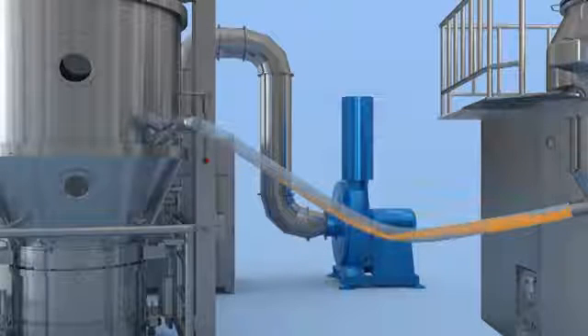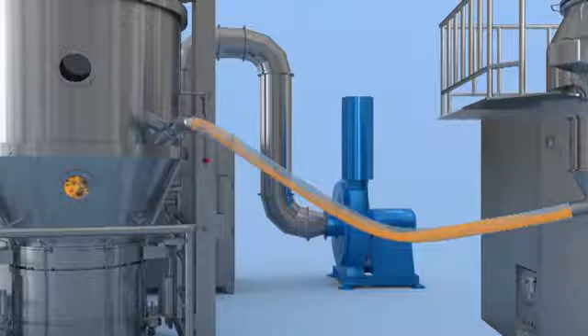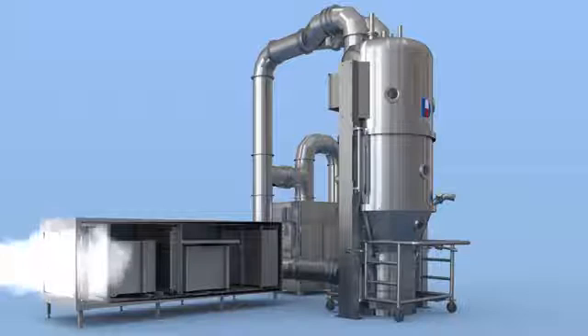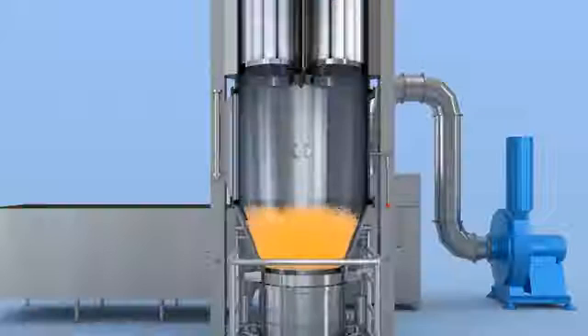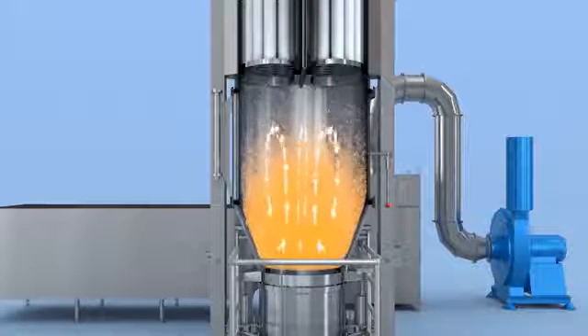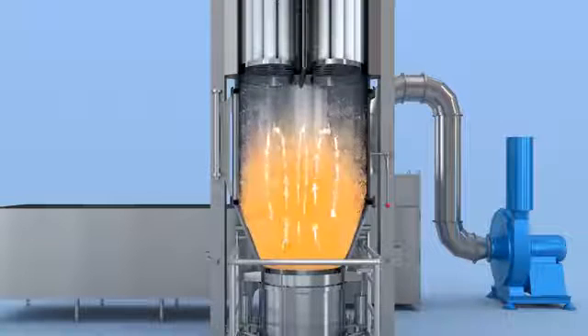Drying work will be ready after the product is sucked into the product container by means of negative pressure. After passing through the inlet air processing system and going into the lower plenum, the inlet air will blow product up, making it fluid and dried. After reaching the end point, drying work is finished.